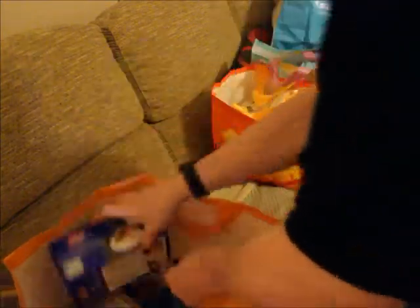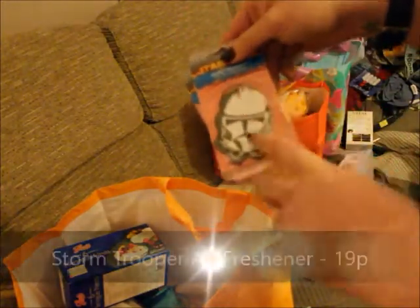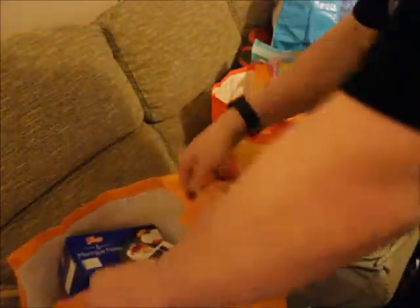I also got some car air fresheners because I'm all over Star Wars at the moment with the new film coming out in December — so I got some Clone Trooper Star Wars air fresheners for the car. And that is the Home Bargains bag done.